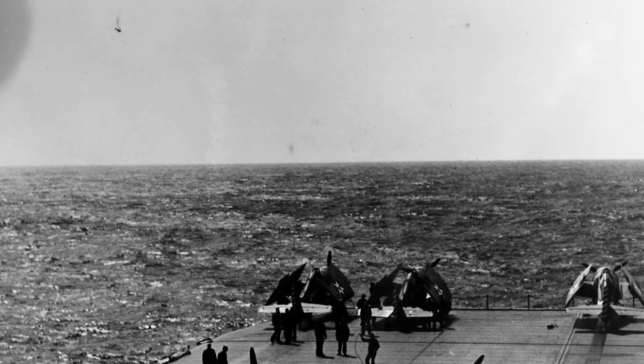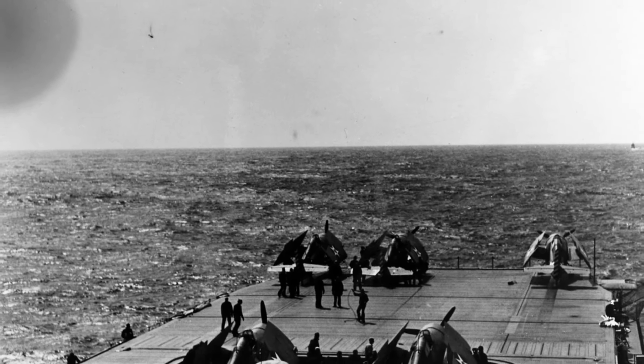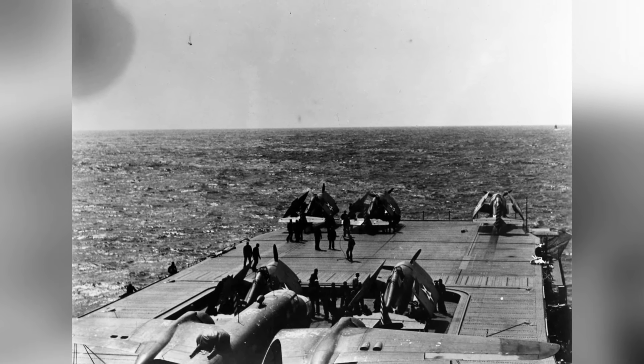In April 1942, a photo was taken of a B-25 Mitchell bomber and F-4F-4 Wildcat fighters on the flight deck of the USS Hornet as they were heading towards Japan. This is the second photo in the series.